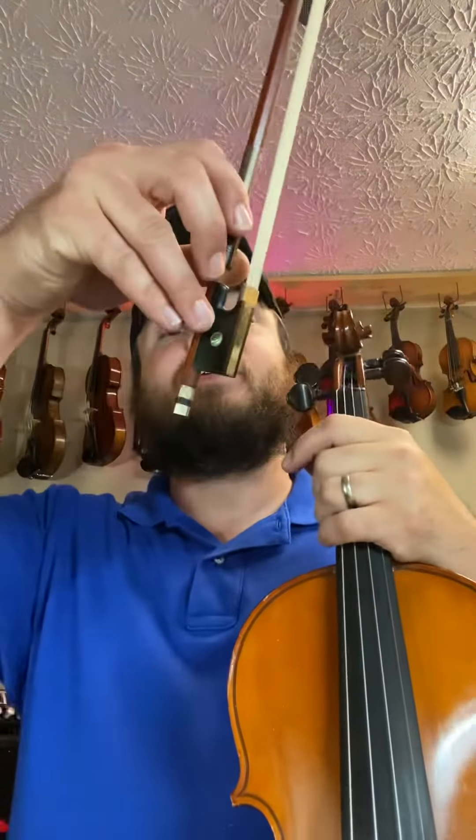Over here we have an Alfred Null bow, and the bow is $500 — it's octagonal. I'll play for you; it plays so easy.